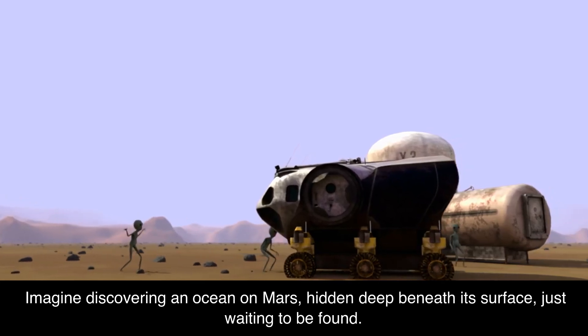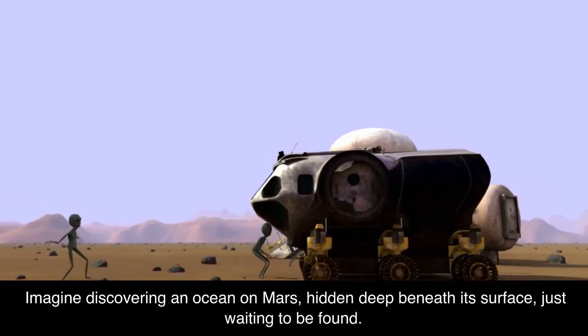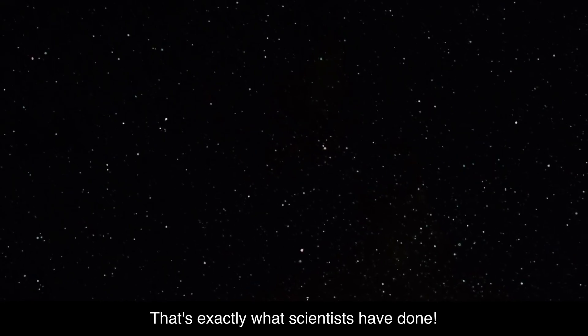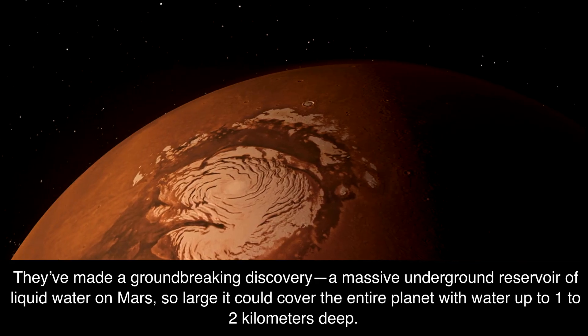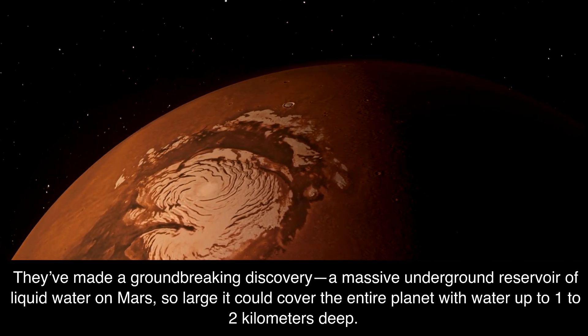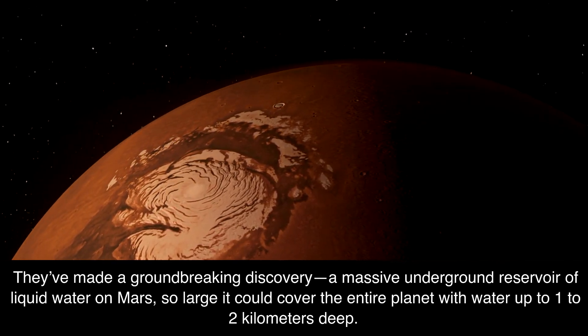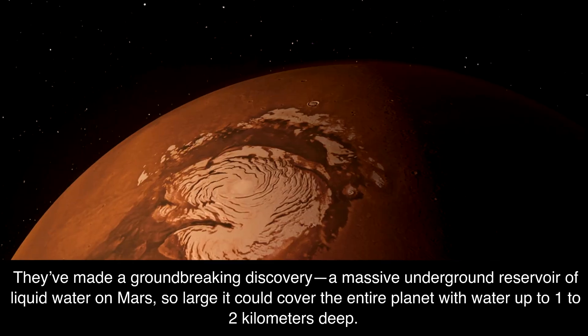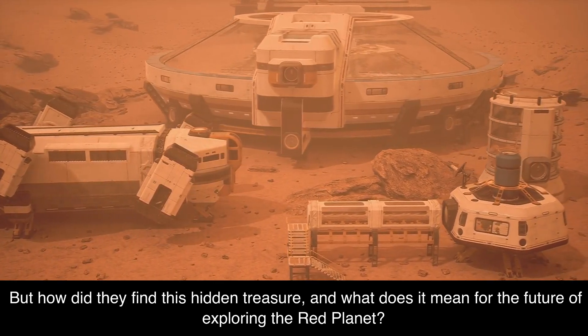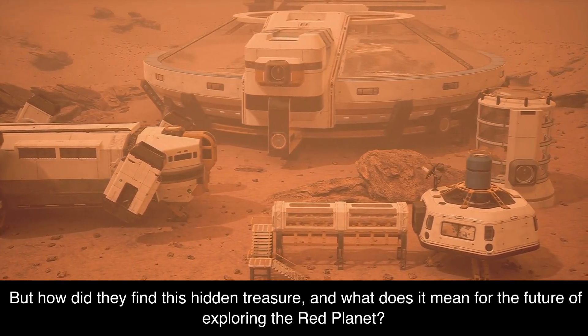Imagine discovering an ocean on Mars, hidden deep beneath its surface, just waiting to be found. That's exactly what scientists have done. They've made a groundbreaking discovery: a massive underground reservoir of liquid water on Mars, so large it could cover the entire planet with water up to 1 to 2 kilometers deep. But how did they find this hidden treasure, and what does it mean for the future of exploring the Red Planet?